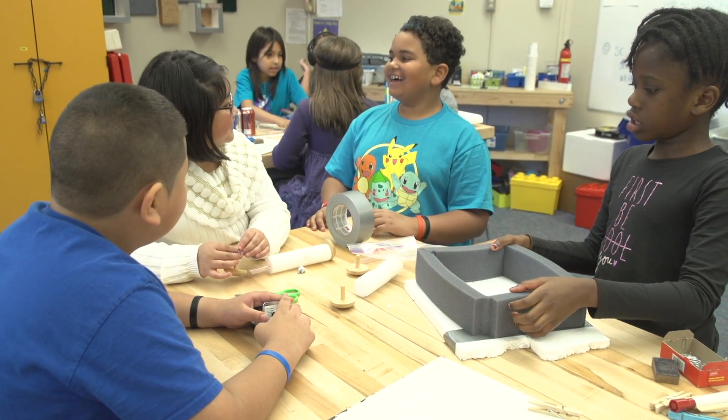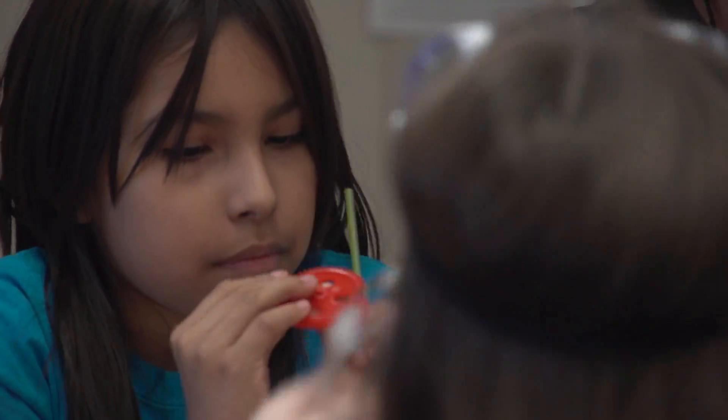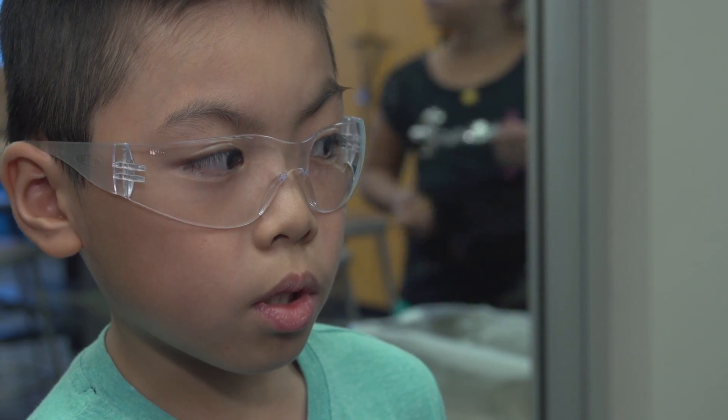In Ogden's maker space, students have access to materials for hands-on learning projects. Teachers can either come up with their own assignments or use prepared curriculum. The teacher says what we're going to build and then he's like, three, two, one, go.